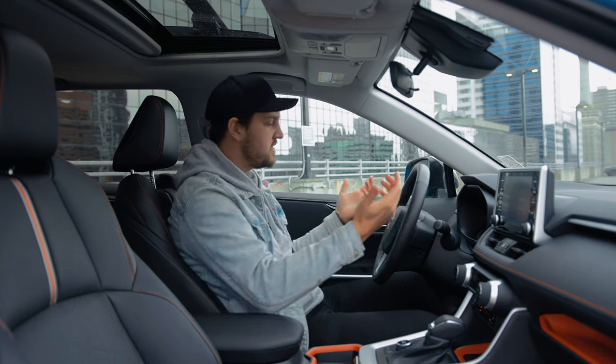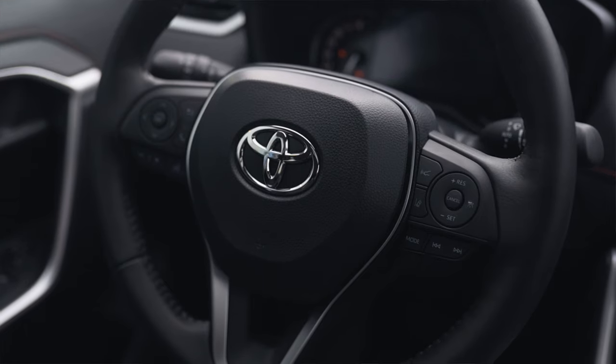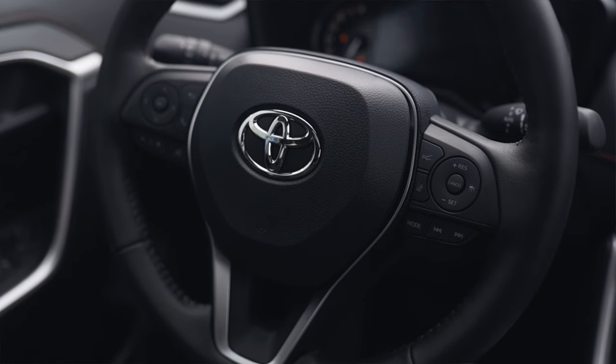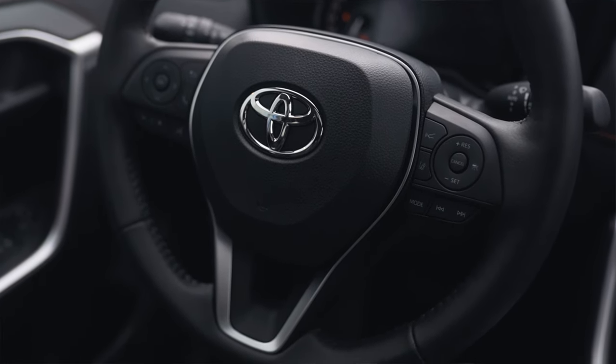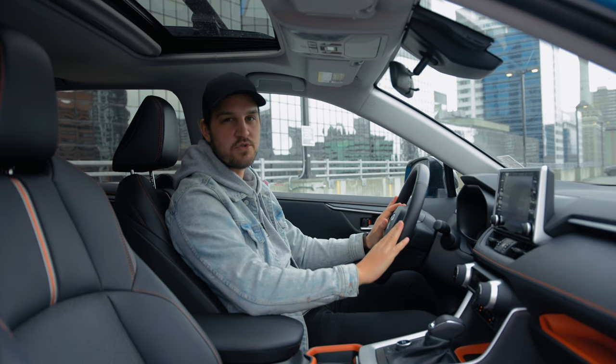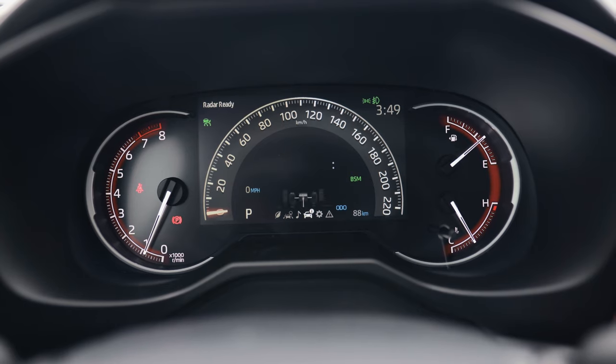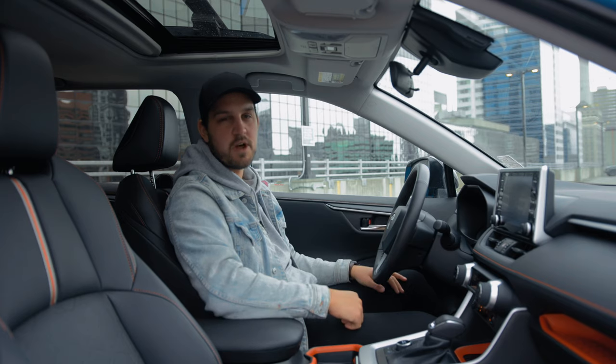The seating position in here is quite nice. The steering wheel is a good size and it is heated as well. You've got all your Toyota Safety Sense controls for cruise control on the right side and on the left you have controls for your infotainment system. Up front you've got a seven-inch display in the center that gives you a whole bunch of information and a digital speedometer.